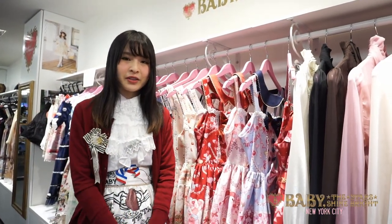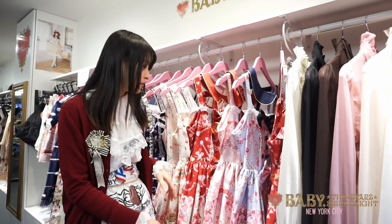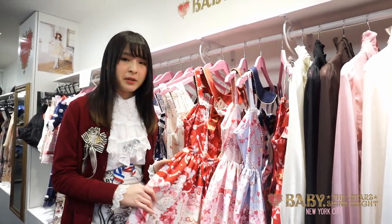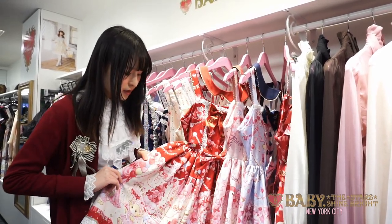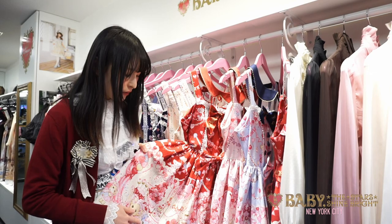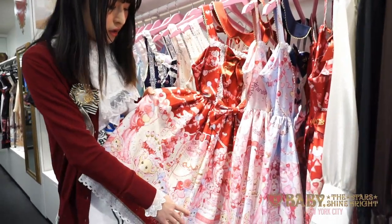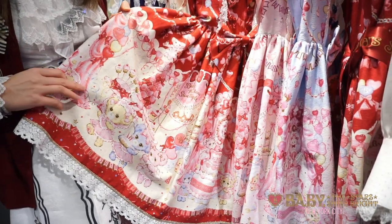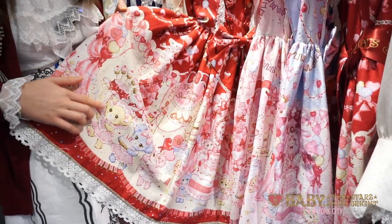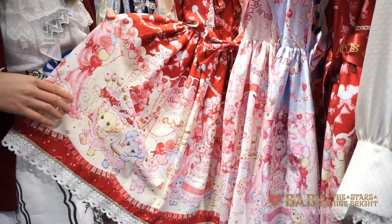Today I'm going to show you the new shipment for Baby the Stars Shine Bright. First, we have the My Sweet Maid Kumya's Baby Anniversary series. It's a really sweet and cute print featuring three of the Usa Kumya and Kumakumya's new friends — as you can see, they're preparing for the baby's anniversary, running around carrying cakes, balloons, and ribbons. It's really sweet and cute.